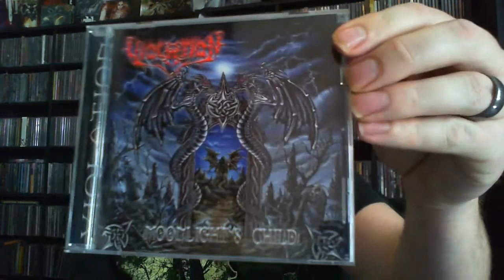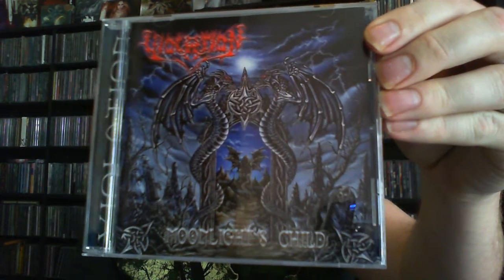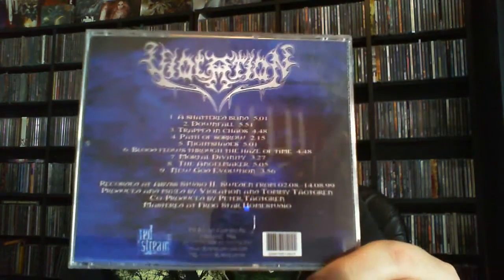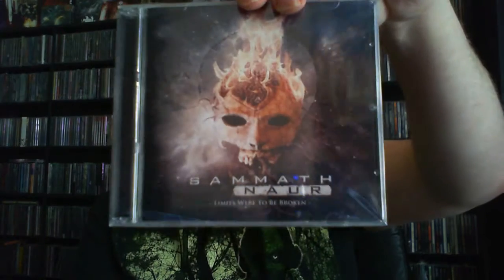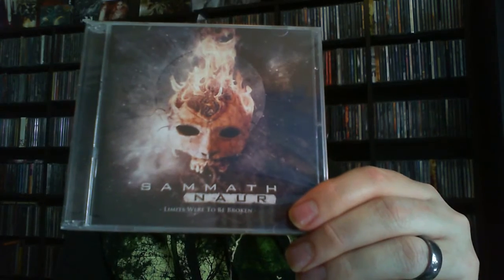Next up we have Violation with 'Moonlight Child' — that's a pretty neat looking artwork there. I'm not familiar with this one, so definitely looking forward to checking it out. It's on Red Stream Records. There's a very interesting band photo — it almost has a gothic look to it. Last up we have Samoth Now with 'Limits Were to Be Broken.' I own one album from Samoth Now — I believe it's the self-titled.